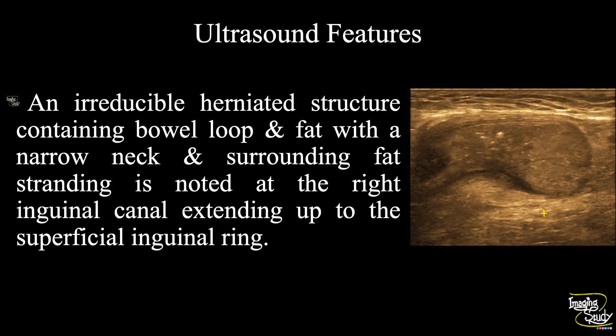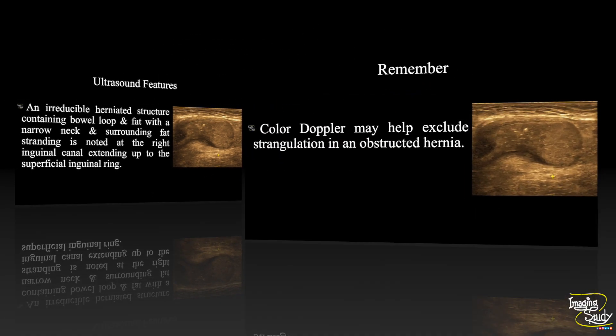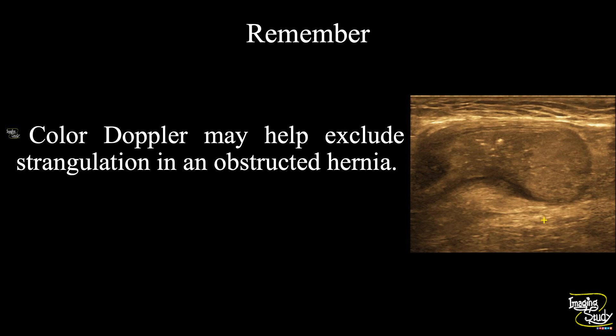In summary, an irregular herniated structure containing bowel loop and fat with a narrow neck and surrounding fat stranding is noted at the right inguinal canal, extending up to the superficial inguinal ring — suggesting a case of right-sided irreducible indirect inguinal hernia. The take-home message: color Doppler ultrasound may help exclude strangulation in a case of obstructed hernia.